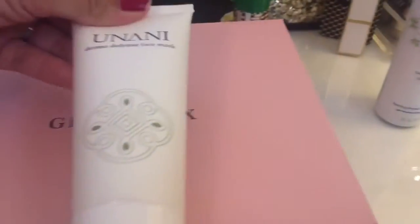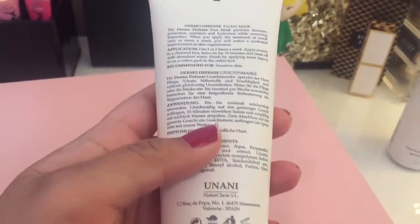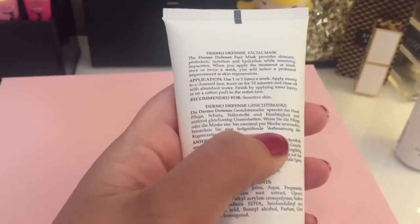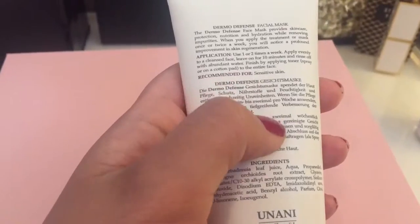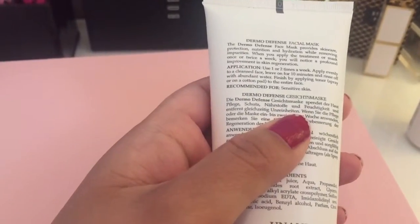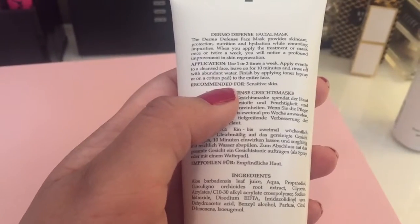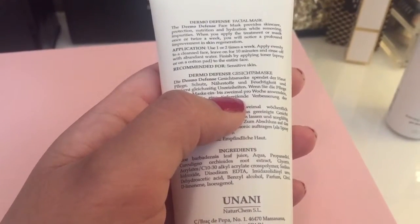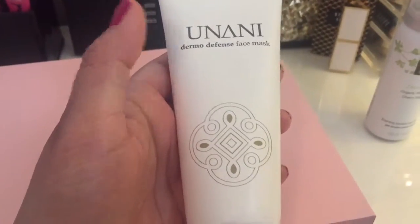Before we get into the box, this is actually from April's box — the Unani Dermal Defense Face Mask. I've used it a couple of times and it's really great. The wash is clear, which I love, and it smells really good. It doesn't get foamy, which I prefer — I feel like these clear ones actually make my face feel cleaner. You use it one to two times a week, leave it on for 10 minutes, then rinse off. I did it in the shower yesterday and my skin felt really soft and moisturized.